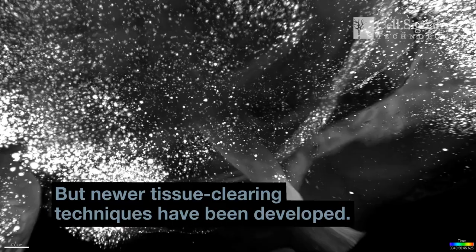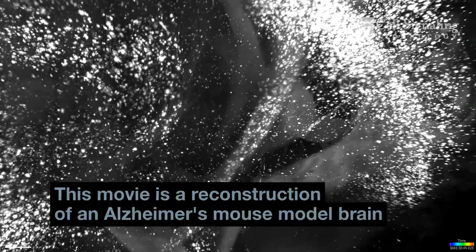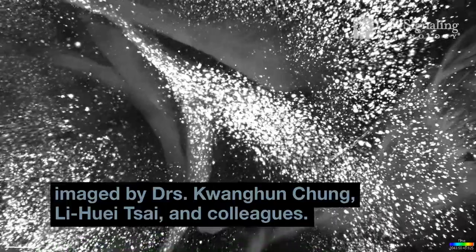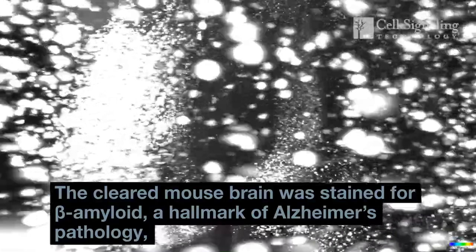But newer tissue clearing techniques have been developed. Now, neuroscientists can image a whole mouse brain. This movie is a reconstruction of an Alzheimer's mouse-model brain, imaged by doctors Huan Ong Chung, Li Wei Tsai, and colleagues. The cleared mouse brain was stained for beta amyloid.